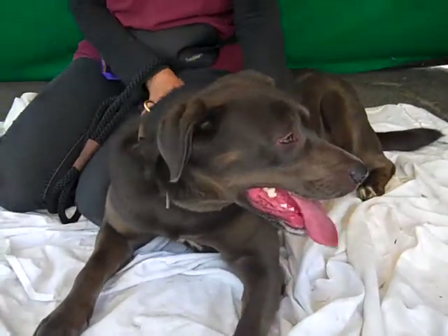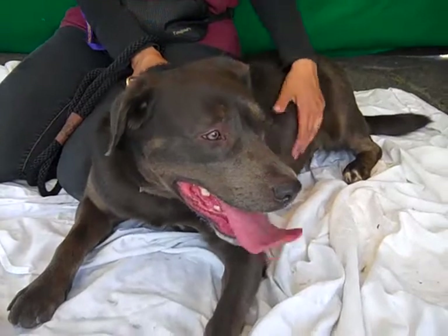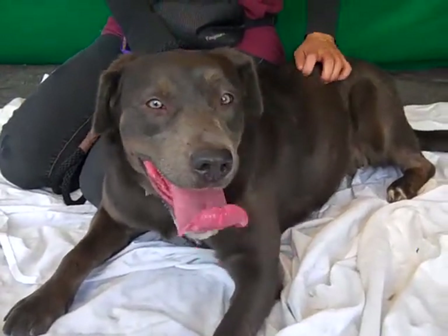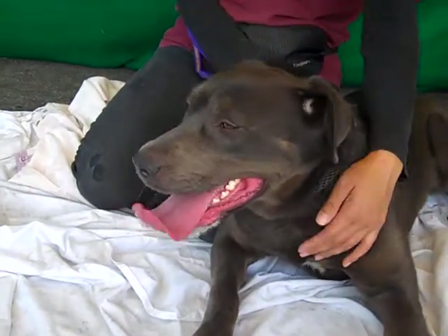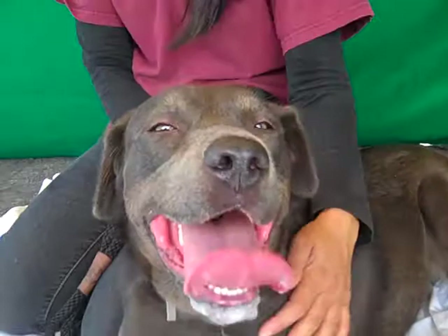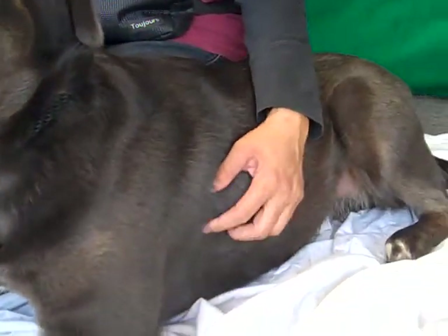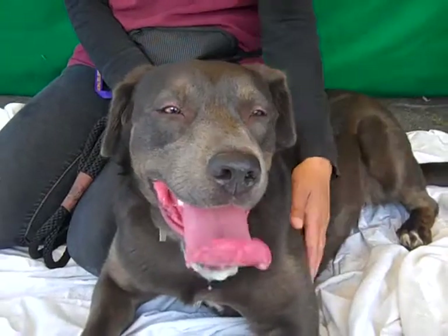This is our gorgeous Dazzle. Dazzle's ID number is A4658862 and she is a lab mix. As you can see, she probably has a little bit of Shepherd in her. She's got a little bit of a brindle mask — you can see it in that light — and a little bit of that coloring throughout her coat. She's just beautiful and very unique.